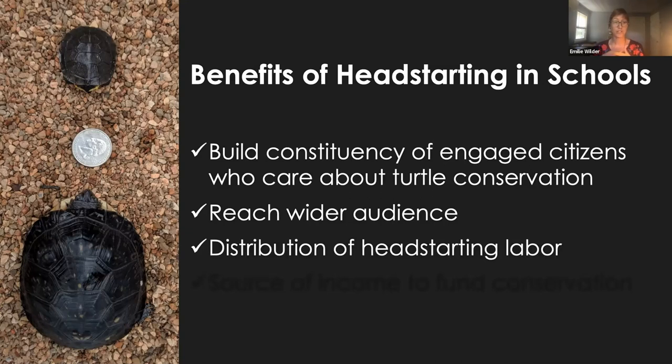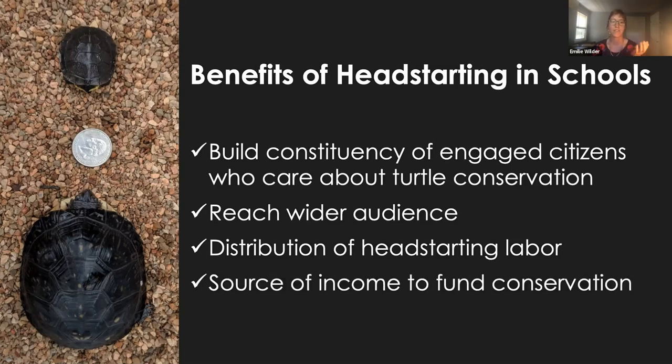Working with schools is also an opportunity to distribute the labor. Caring for turtles is a lot of work, and by working with schools you expand your capacity. Finally, we've found that working with schools is a source of income or revenue for conservation — at a minimum, you're sharing those husbandry costs. Many schools have funds set aside for external programming, and turtle head-starting is a really good opportunity for hands-on STEM learning that schools are very interested in. We've been able to defray field costs such as radio tracking and net surveying through income from school programming. We also apply for grants to provide free programming to schools in underserved communities, so we can make sure to reach a wide audience of students.